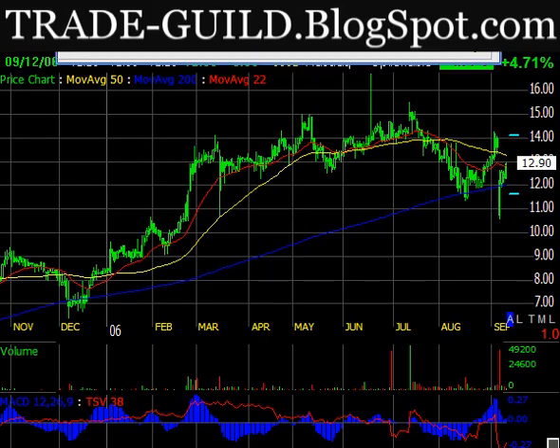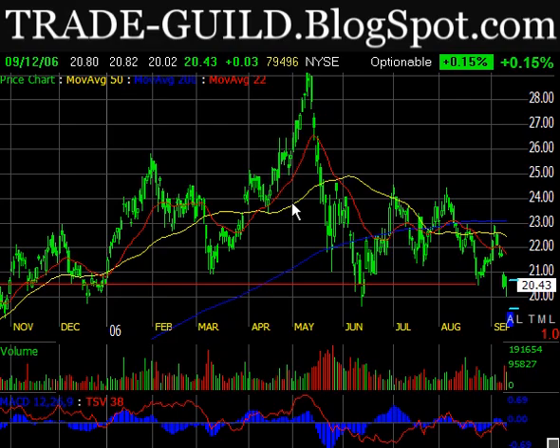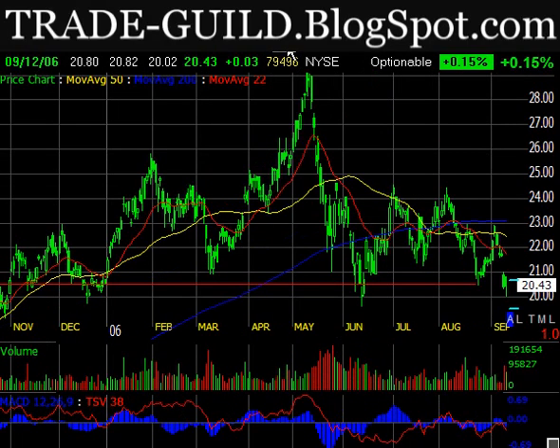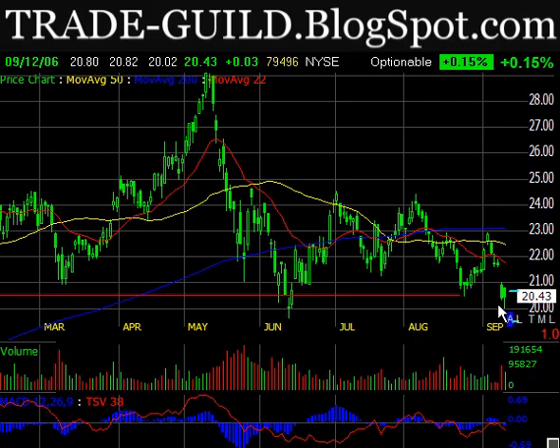Moving on to RIO — a steel and iron company. I shorted this one yesterday. There's a big head and shoulders top here from Q4 of 2005. One of the things we look for in a head and shoulders top is volume confirmation coming down off the head. We get this big negative volume — that's the confirmation. It's sitting down at the neckline, about $20. I think it's going to break down, with a lot of potential downside — at least 8 points, maybe 10.